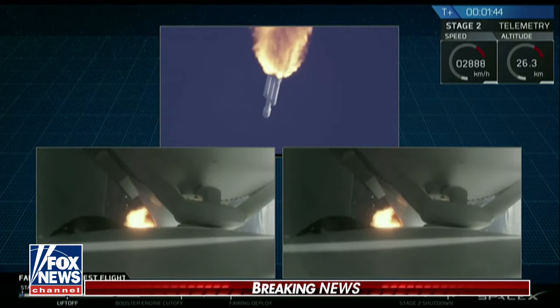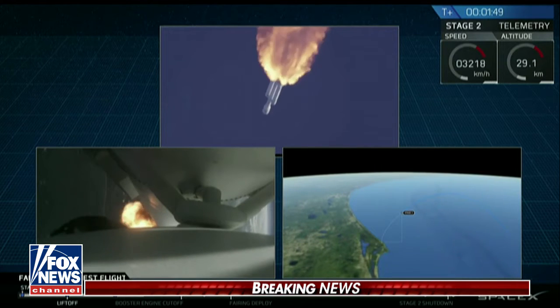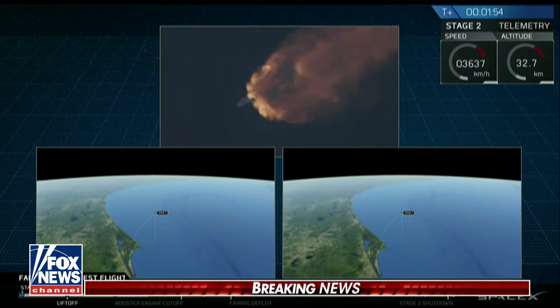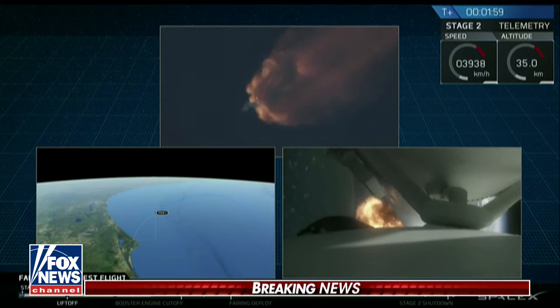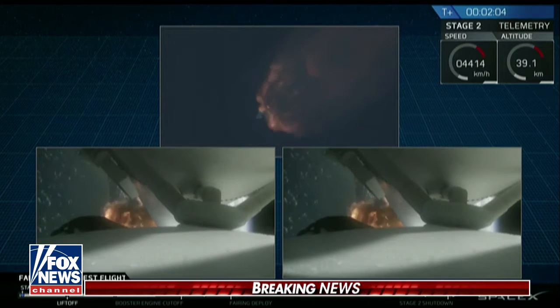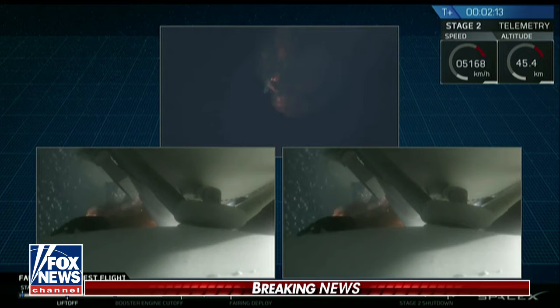GNC trajectory looks good on the Falcon Heavy. Reports show that the M1D engine performance is nominal. The M1D engine has begun to throttle down in preparation for the upcoming shutdown in 20 seconds.